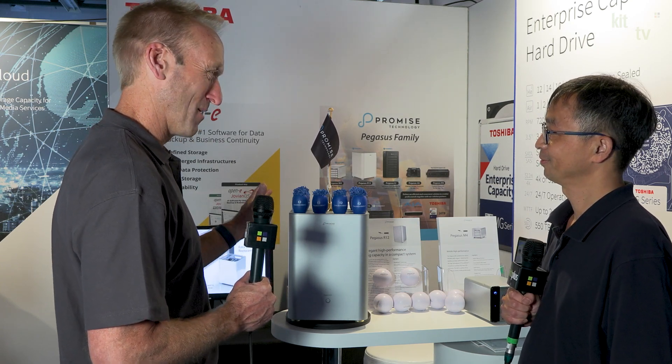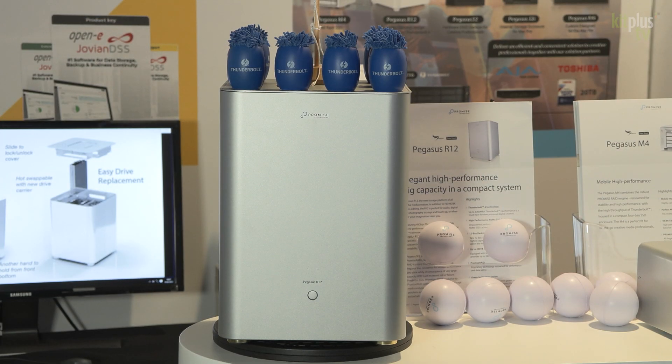So now we're looking at a brand new looking box here from PROMISE TECHNOLOGY. I haven't seen this before, tell us about it. Yeah, this is our new product we call Pegasus R12. It's a new platform for the Pegasus family, designed for the professional and for post-production. Here we have the Thunderbolt 4 encrypted, and we also introduced new features including the cache, so you can have the best performance on this platform.